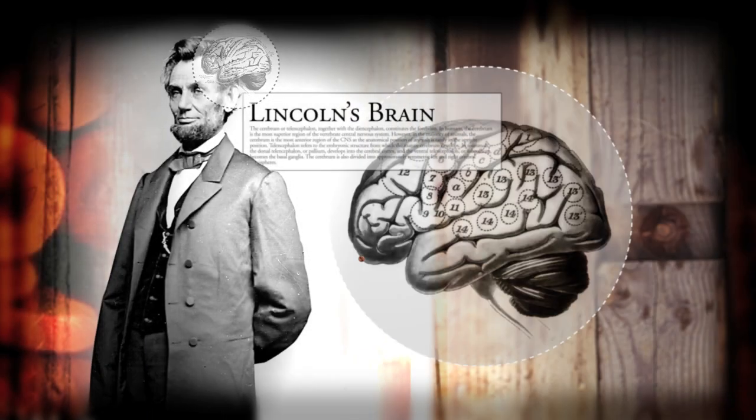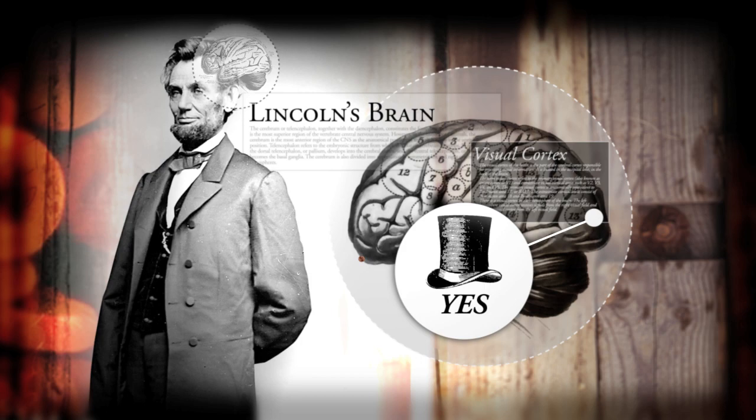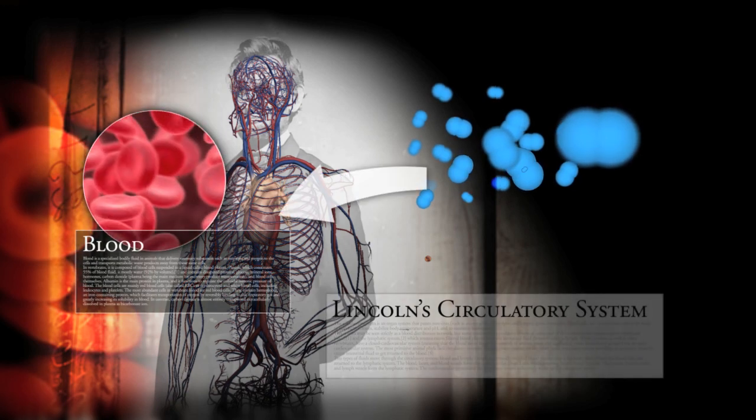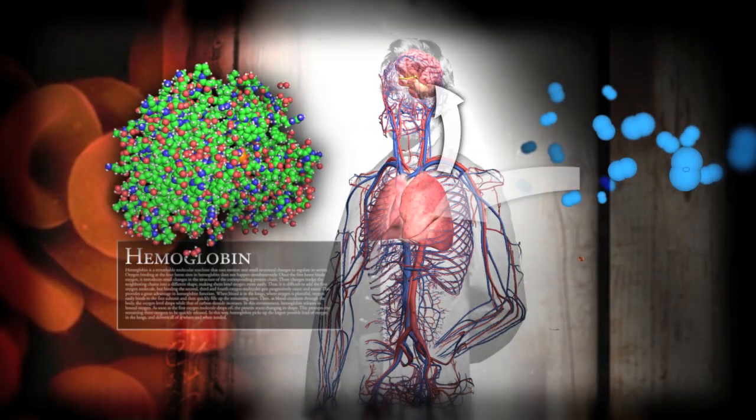Lincoln has a brain that enables him to do things like give speeches and pick out hats. And for that, his brain requires a whole lot of oxygen, which is why he has a circulatory system filled with blood, so that he can bring all this oxygen from his lungs to places like his brain. And hemoglobin is what makes this possible.